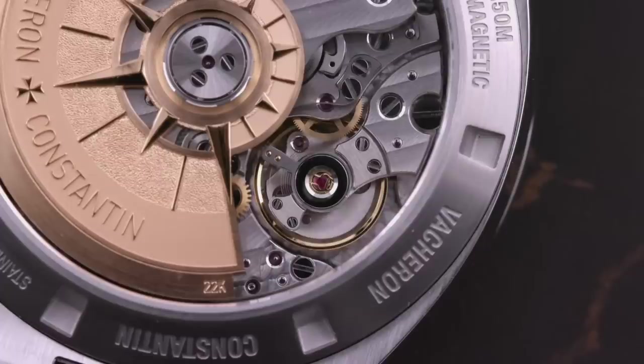Happily, 150-meter water resistance and 25,000 ampere-per-meter anti-magnetic field channeling remain from the previous solid-back Overseas.